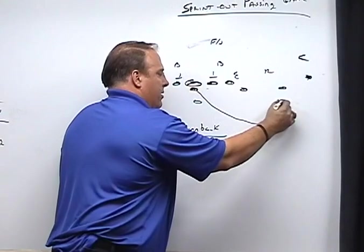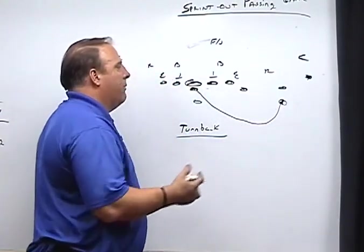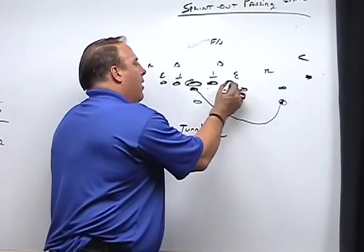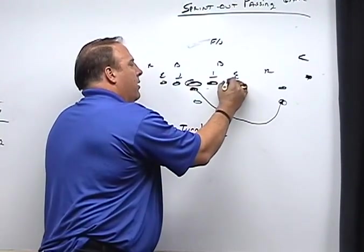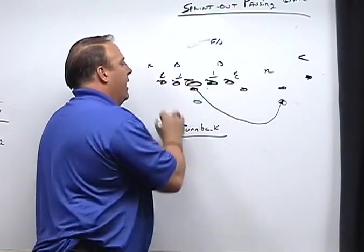That's where we want our quarterback on the perimeter. So when those linemen are in turn-back protection, they'll have that image in mind of where we're trying to get that quarterback. All of our linemen — whether it be five linemen and a tight end backside or just five linemen — should all look very similar on the snap of the ball. They're going to turn to the backside gap at a 45 degree angle.